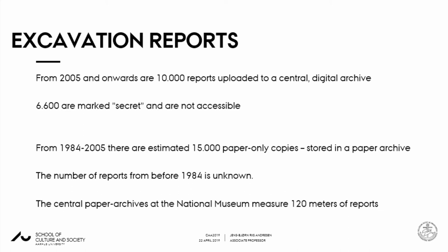In 2005 it was decided that excavation reports from rescue archaeology had to be handed in digitally and stored in this database. If the institution which had done the excavation had not handed in the report, the institution didn't get money for the excavation. That was quite a good trick to get rid of backlogs. Since 2005, 10,000 reports have been entered into this storage.